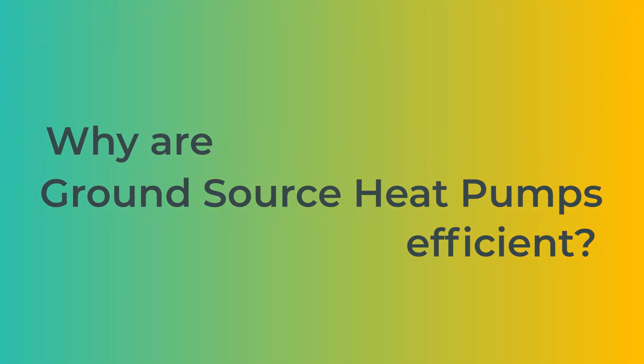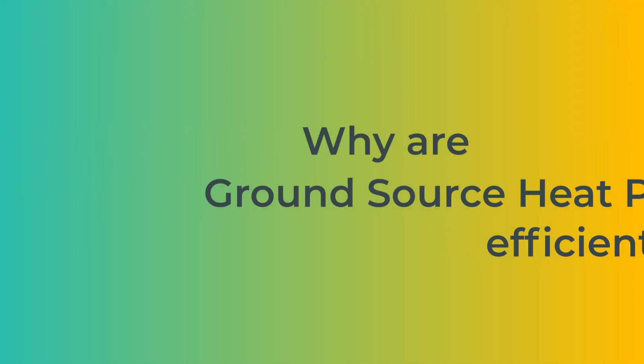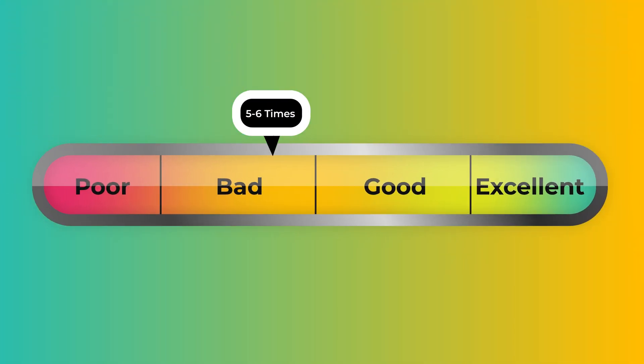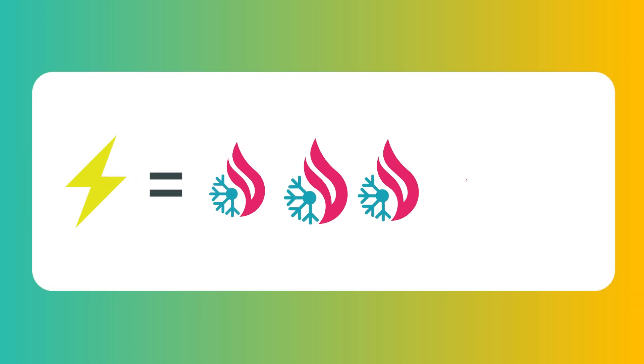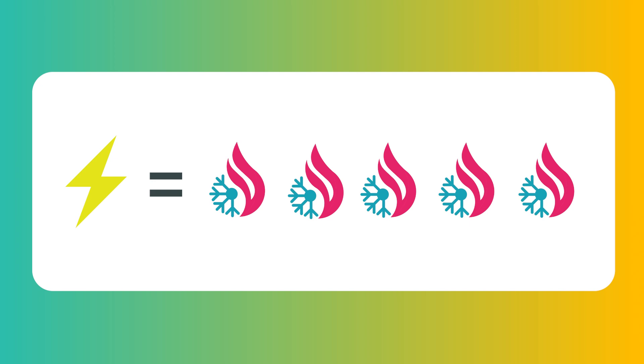Ground source heat pumps obtain some of the highest efficiencies on the market. By utilizing the Earth's energy, the system can deliver five to six times more output than the energy it consumes. This means for every watt used, you get five to six watts worth of heating or cooling compared to traditional electric heating methods — meaning for every dollar spent, you get five dollars worth of heat.